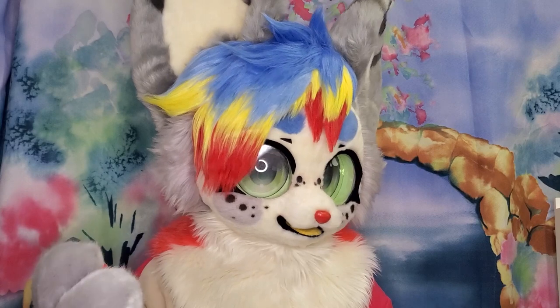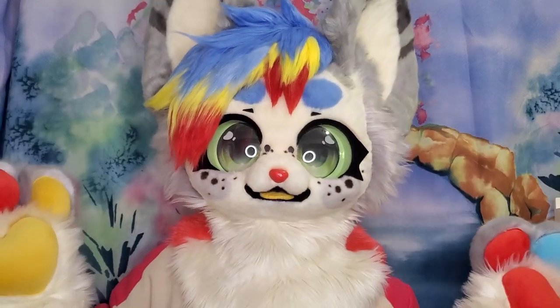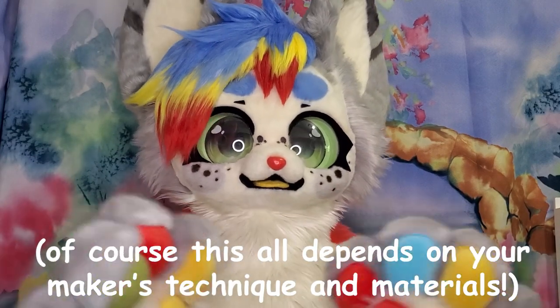They aren't the most practical when it comes to functionality. Here are some pros and cons when it comes to kimono fur suits. Pro number one: they have great vision. Those big eyes give a wide range of views.